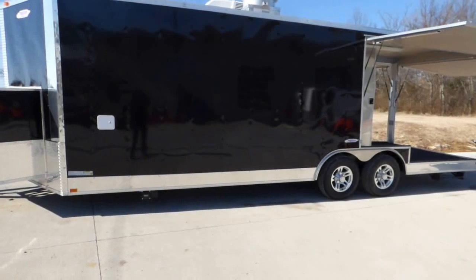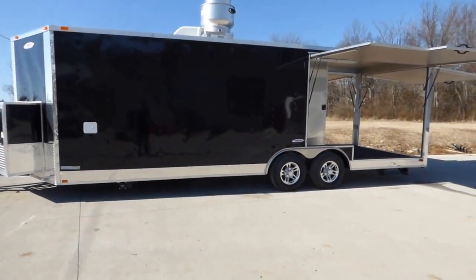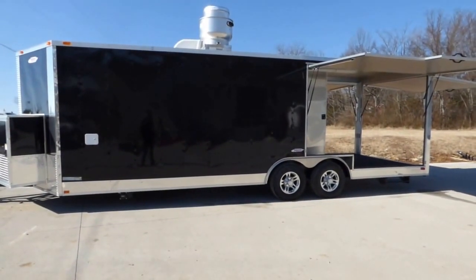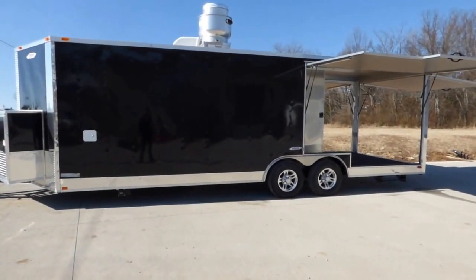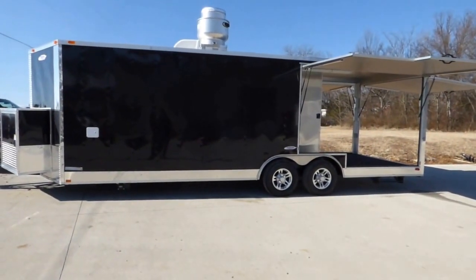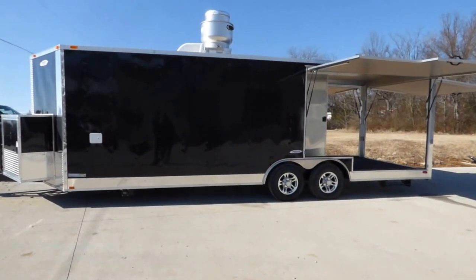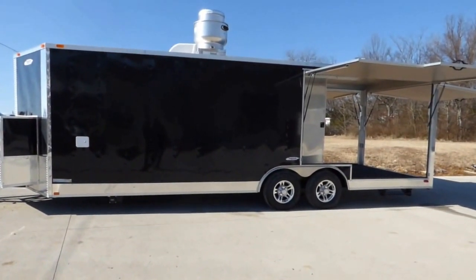This trailer is black in color with a seven foot interior height. We custom build all of our concession trailers — there are 13 colors available and three different height options. Please feel free to give us a call at any time and we'll be glad to design the concession to fit your needs. You can reach us at 615-641-7720.